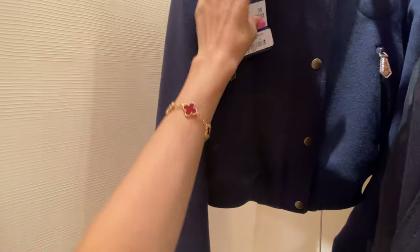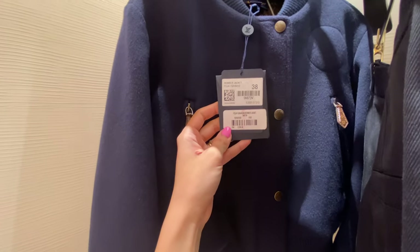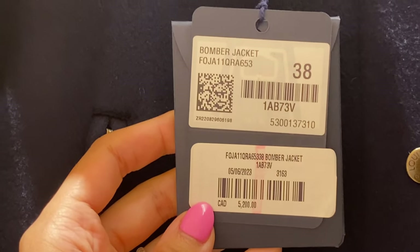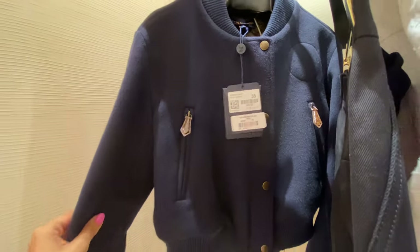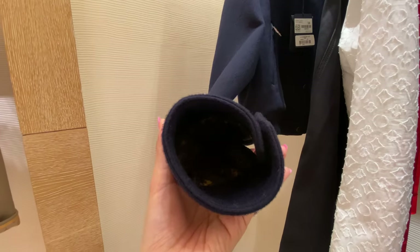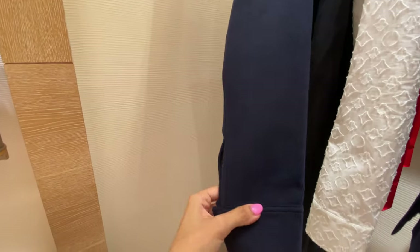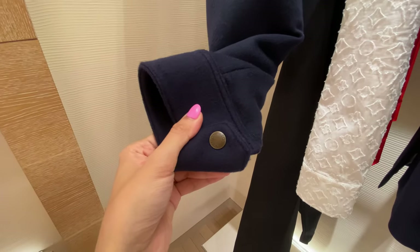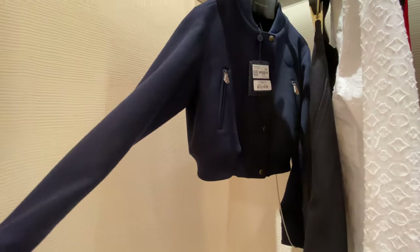A pretty classic navy blue short cropped bomber jacket, retailing for $5,200 Canadian. I think this kind of jacket — because it has minimal monogram, just on the pull tabs and the inside lining — could be a really good, more understated piece if that's what you're looking for.